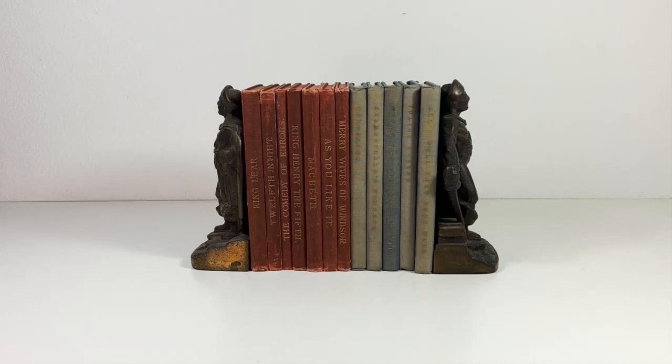Hello, my name is Christine and I run a vintage shop called Prima Treasures on Etsy. Today I wanted to talk to you guys about antique books.